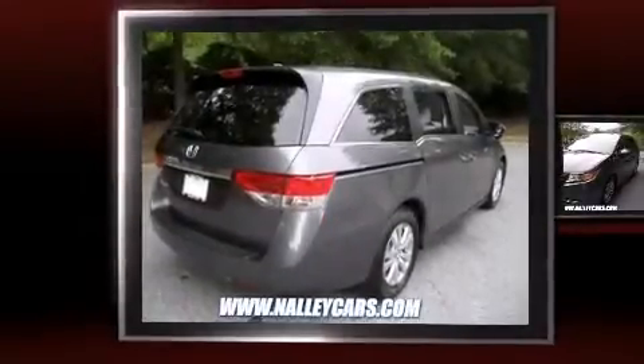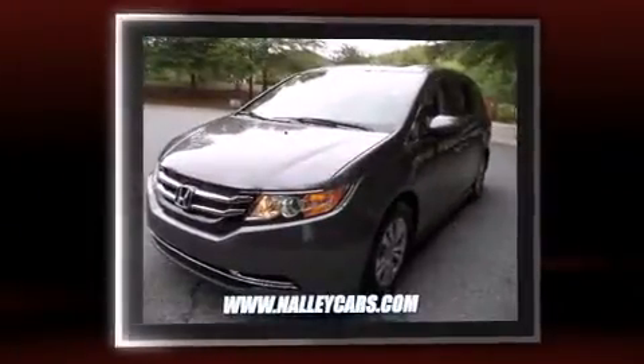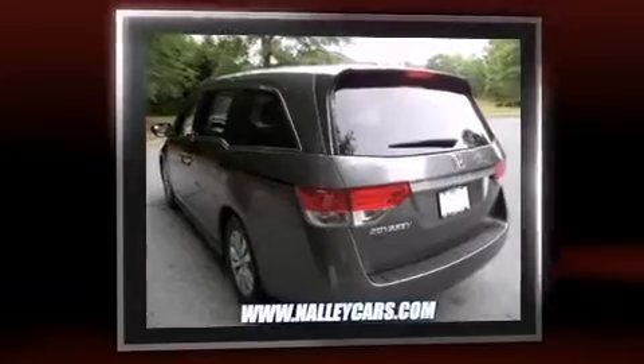The 2014 Honda Odyssey. This eight-passenger van still has less than 10,000 miles. A 3.5-liter V6 engine pairs with a sophisticated six-speed automatic transmission, providing a smooth and predictable driving experience.